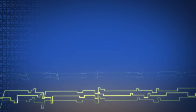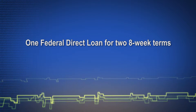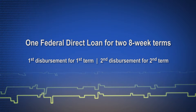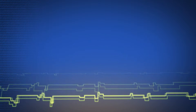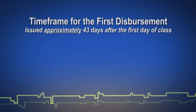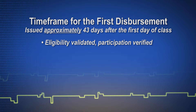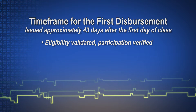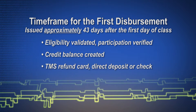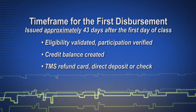Let's go over that in greater detail. The new policy means Grantham will disburse each federal direct loan to you in two allotments, one for each term covered by the award. You should receive your first disbursement approximately 43 days after the first day of class. In that time, your financial aid eligibility is validated, class participation is verified, and a credit balance of funds is created for you. Funds are then issued in the form of a TMS refund card, direct deposit, or paper check.